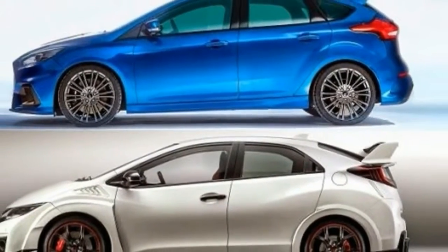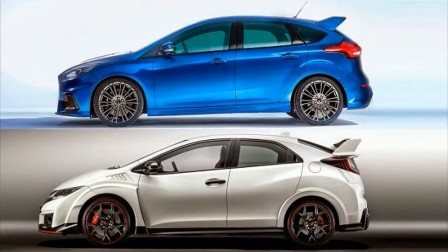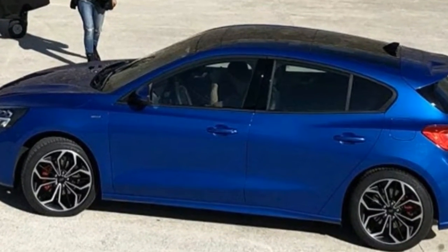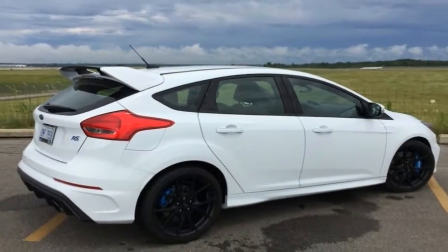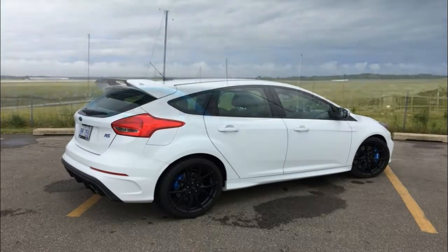Don't be fooled. The new Focus might look longer, but in reality it isn't — it's just a trick courtesy of the longer wheelbase. Built upon the C2 platform, Ford was able to extend the wheelbase by 2.08 inches (53mm), something that also leads to much shorter overhangs in the front and rear.